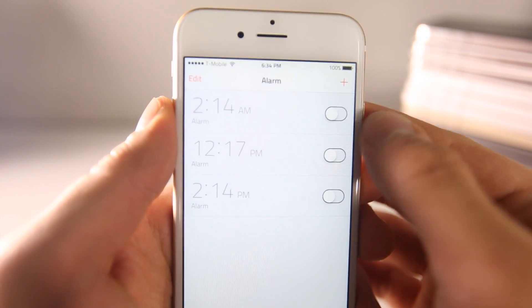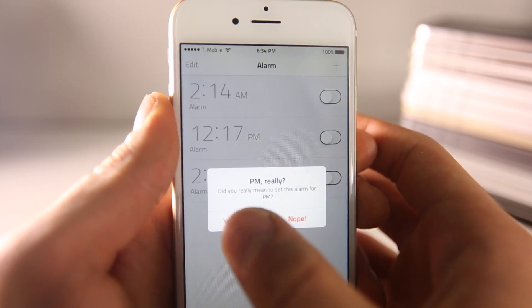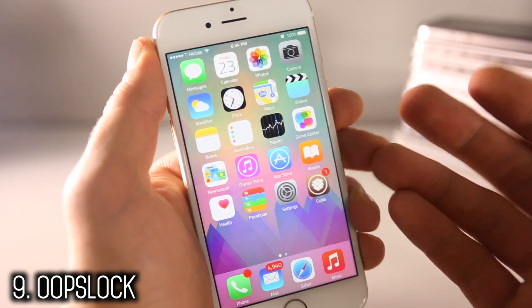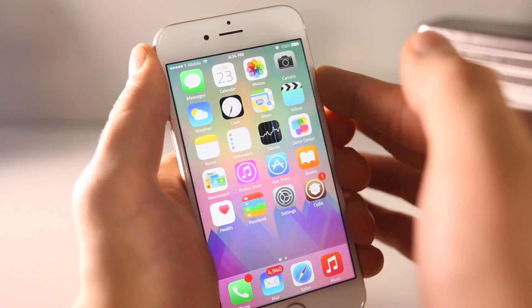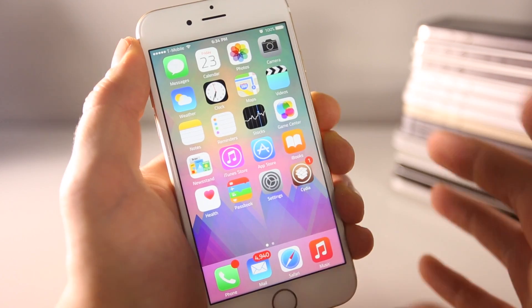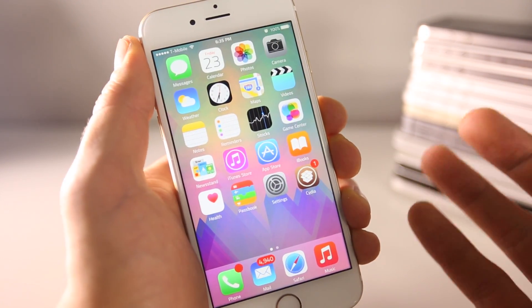Now for some potentially life-saving tweaks. PM will ask you if you really meant to set an alarm for PM — it could save your job. Oops Lock: if you lock your device only to immediately realize you needed to do something, just press the home screen right after locking and it'll boot you right back in, bypassing your passcode and getting you back to where you were.